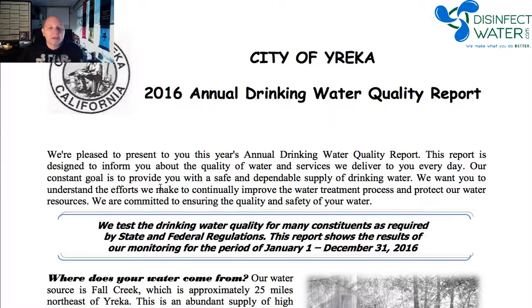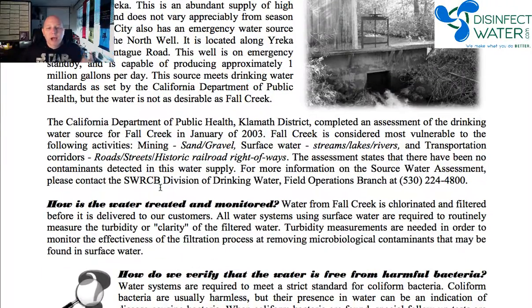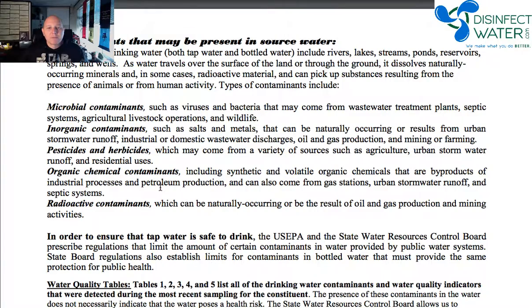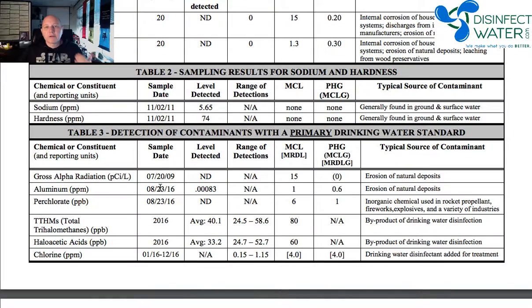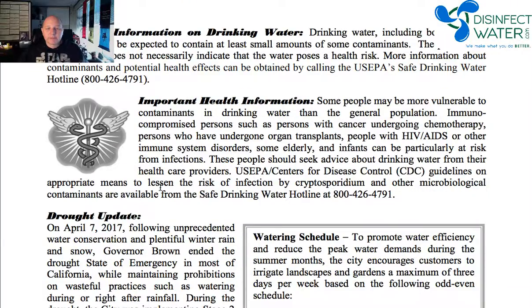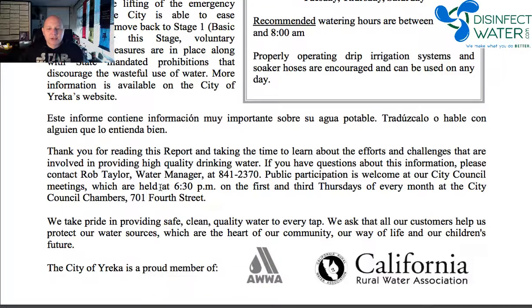So that gives you an idea of the anatomy of a water quality report or consumer confidence report: a welcome, where the water comes from, how they're treating the water, how they're testing to make sure it's safe, what might be in the source water, and then the water quality tables which tell you the status of all of this within the water you're personally getting in your home. Some terms, and then usually a little follow-up contact information so you can call and learn, plus contact information for your actual water people and who's in charge.